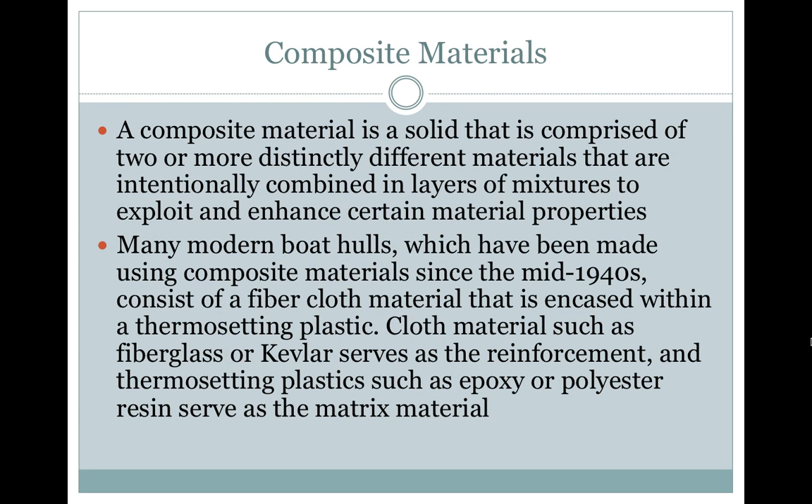A composite material is a solid that is comprised of two or more distinctly different materials that are intentionally combined in layers or mixtures to exploit and enhance certain material properties. Many modern boat hulls, which have been made using composite materials since the mid-1940s, consist of a fiber cloth material that is encased within a thermosetting plastic.